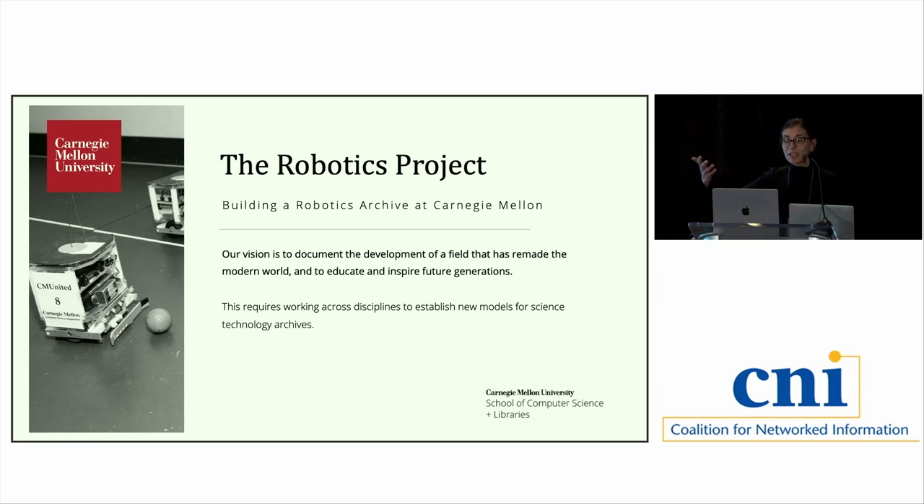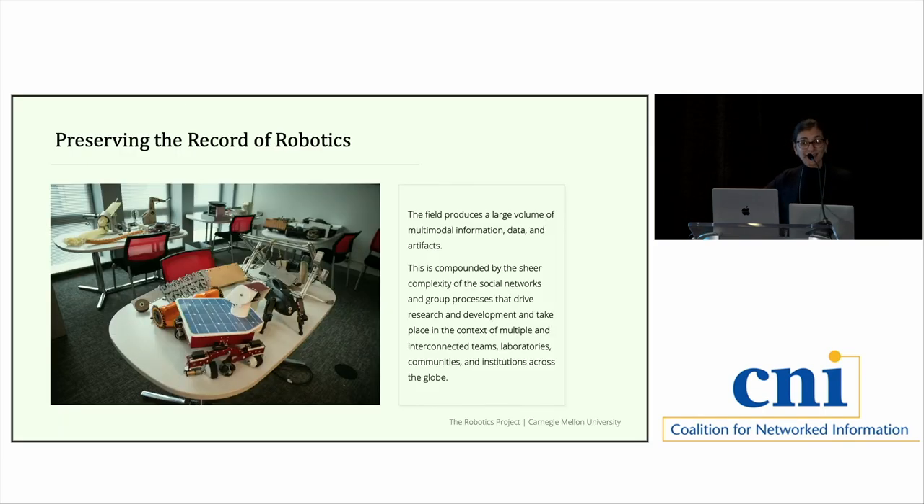We're focused on long-term preservation, thinking about robotics in longer time scales — ten, twenty, thirty years beyond. Will we have access to materials from this crucial moment in history in a field that is really transforming our society? As Brian mentioned, the field produces a large volume of complex material: artifacts, archival material, documentation, software code, video, photographs, and many other types. This is made even more complicated by the vast, highly collaborative teams that undertake robotics research. From a practical point of view, these materials are often geographically distributed — not just within our region but across the country and across the globe.